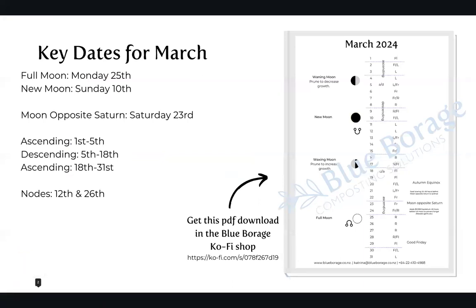Key dates for March: we've got the full moon on Monday the 25th, the new moon on Sunday the 10th, moon opposite Saturn on Saturday the 23rd. We start the month with five days in the ascending period; on the 5th that moves into the descending period, and then back to ascending for the last part of the month from the 18th through to the 31st. We've got two nodes, one on the 12th and one on the 26th.